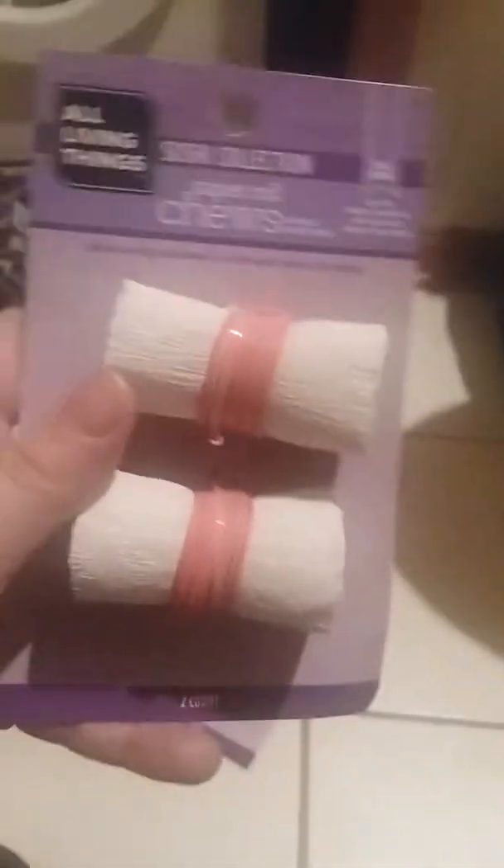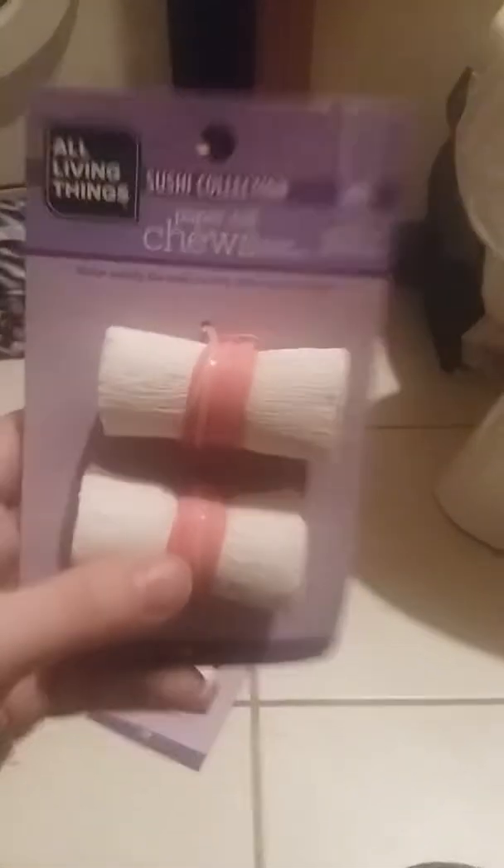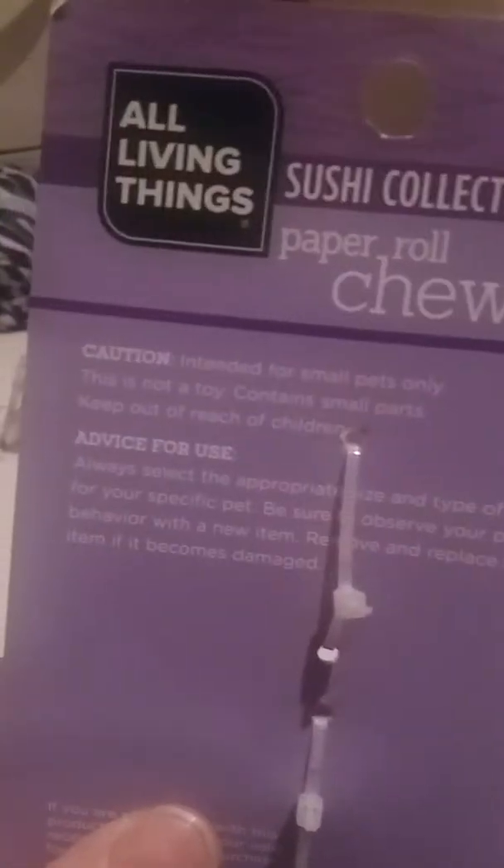Next I got two packs of these. I gave them some this morning and they're really cool because they're actually made out of paper and wood, and the gerbils really enjoyed them. I got two packs so each cage could have one.